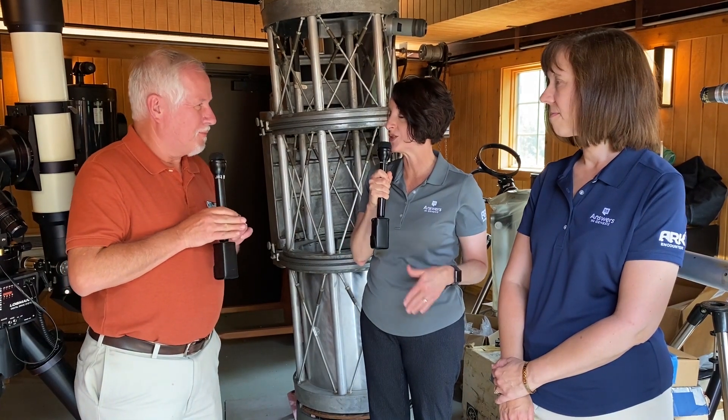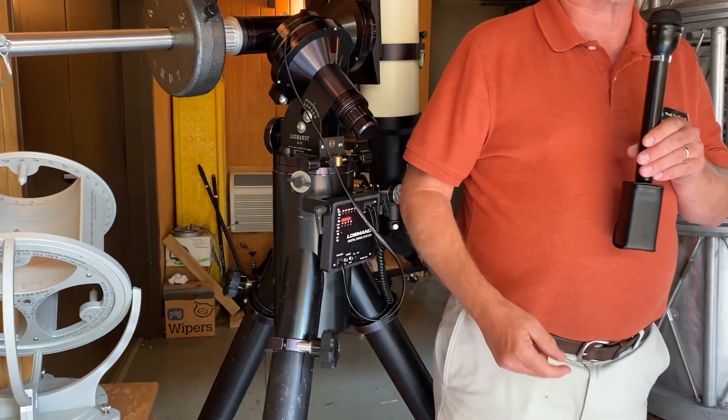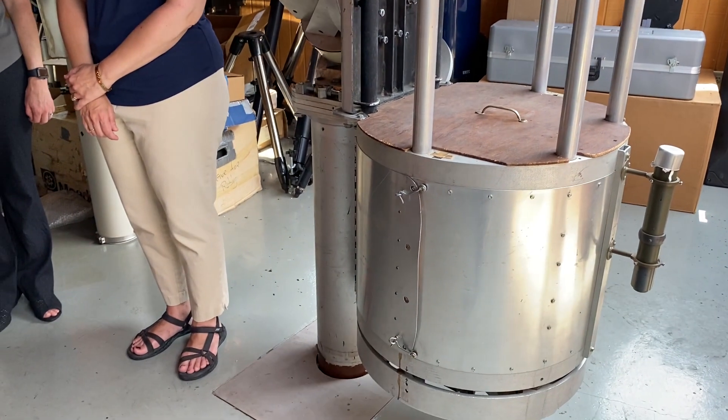Here at Answers in Genesis, we have a lot of astronomy-based programs that homeschoolers can take part in. One of those is something called our Stargazers Night, and we get lots of requests for this — it's very popular. Most of it takes place here in our observatory. On a Stargazers Night, we will bring four telescopes out. We'll use this big one for deep sky objects, one for planets, one for the Moon, and one for other deep sky objects. These are collecting a lot of light — it's a lot of fun.